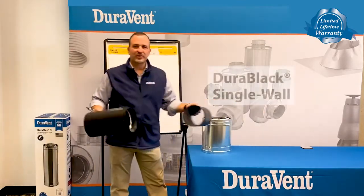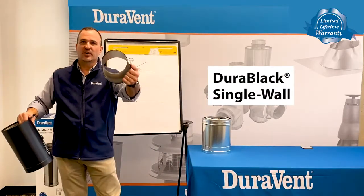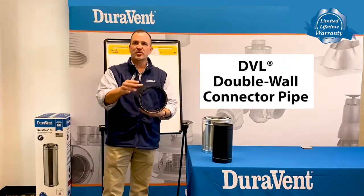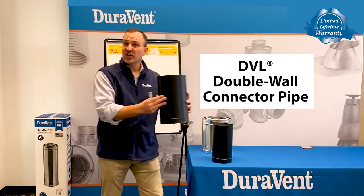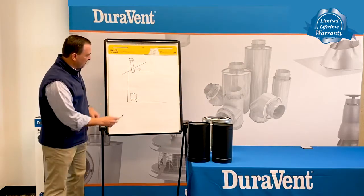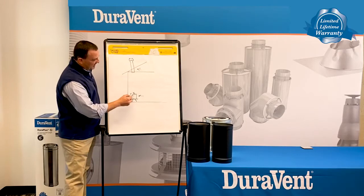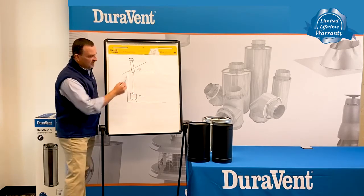Single wall comes three ways. At Duravent, we sell it two ways. We sell it as a single wall connector product, which we call Durablack, and we sell it as a two-wall stainless steel, lifetime warranty, close clearance to combustible product, which is called DVI. These products actually go from the stove to the chimney itself — that's why they call it connector pipe. It's actually connecting stove to chimney.